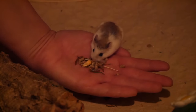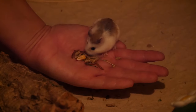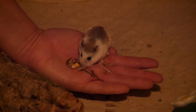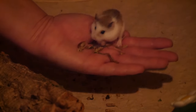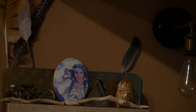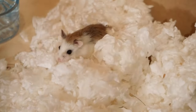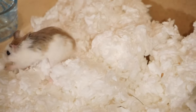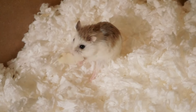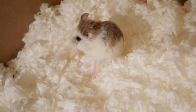Roborowskis are most active at dawn, dusk and during the night, and some roborowskis will be more sensitive to light than others. It will be most natural for them to come out when it's dark, so keep the lighting low so that you can see what you're doing but so that they can also feel comfortable. I've put the lights on in these clips so that I can film, but generally I do interact with my roborowski with low lighting. As your roborowski becomes more confident and comfortable they might be happier coming out in the light like mine is now.